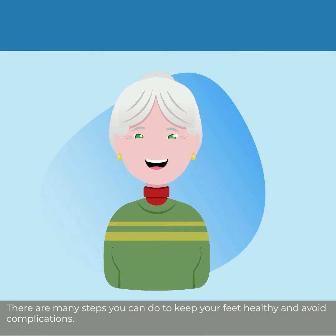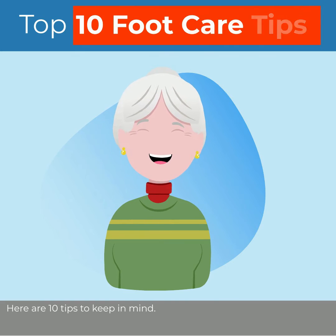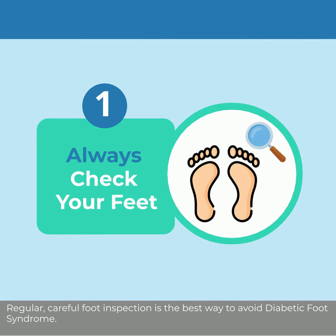There are many steps you can do to keep your feet healthy and avoid complications. Here are 10 tips to keep in mind. Regular, careful foot inspection is the best way to avoid diabetic foot syndrome.